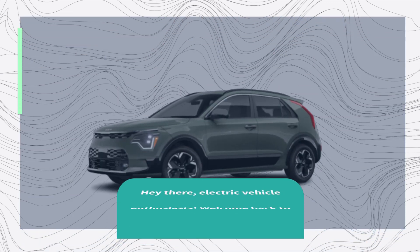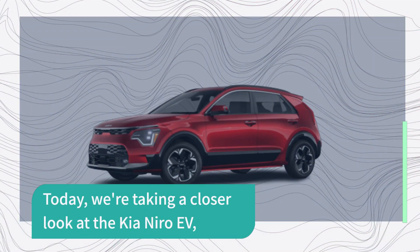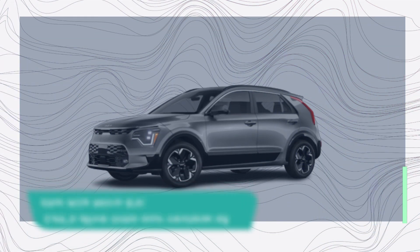Hey there, electric vehicle enthusiasts. Welcome back to our channel, UK Pro Reviewer. Today we're taking a closer look at the Kia Niro EV, a solid and efficient electric SUV that's perfect for around town driving and even the occasional road trip. Let's dive into our review of the Kia Niro EV.